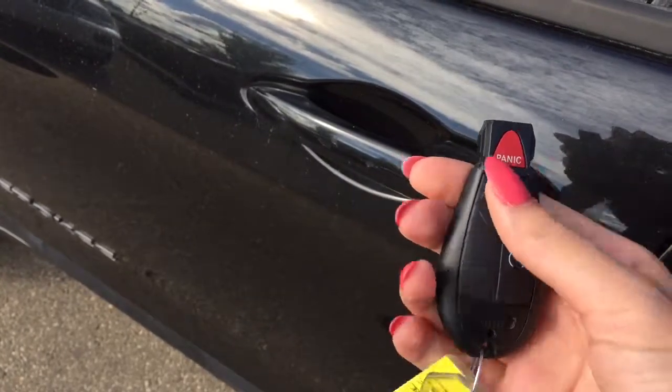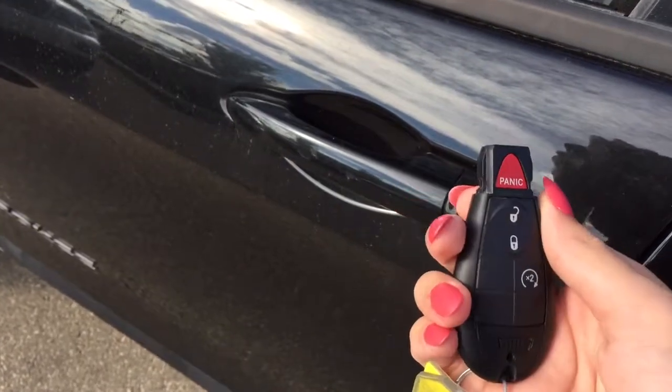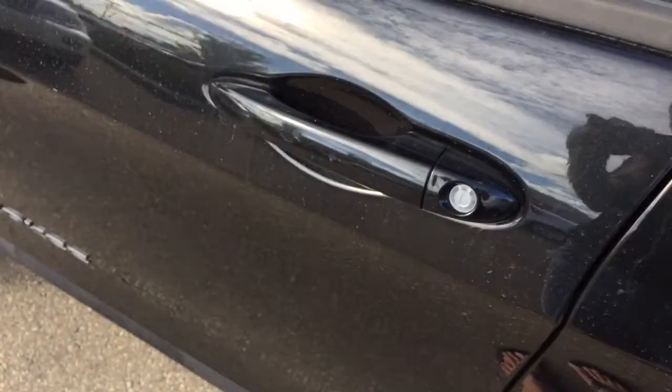To unlock the Jeep all you have to do is press the unlock button once for the driver's side door and twice for all four doors. And to lock it you press that lock button once and all of your doors will be secure. For now let's go take a look inside.